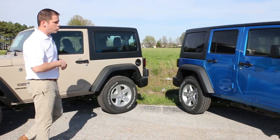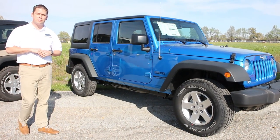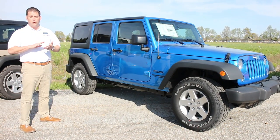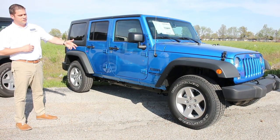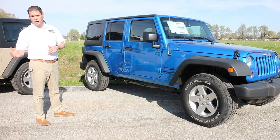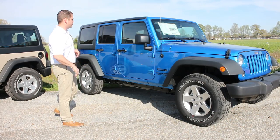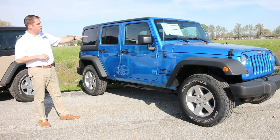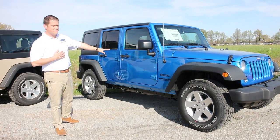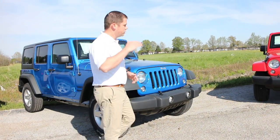I want to show you the four-door as well — this is also a Sport package, and it's the most popular package we sell. The 24S package is what we call it. The 24S comes standard with power windows and locks, keyless entry, and 17-inch alloy wheels with an upgraded tire. The base Sport has 16-inch steel wheels and only manual windows and locks, so that's one of the differences. Again on the Sport you can get leather, touchscreen radio, and an Alpine sound system — your choice of tops and transmissions. Very customizable all the way from the base model on up.